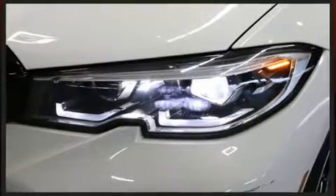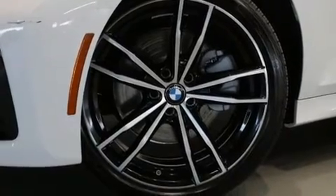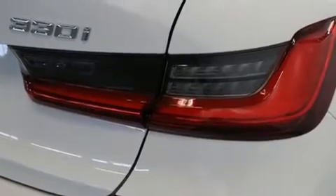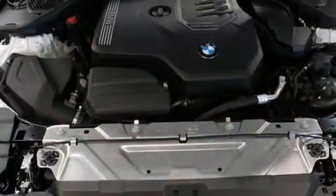BMW prioritized comfort and style by including a tachometer, a leather steering wheel, heated seats, rain-sensing wipers, and a split folding rear seat. Passenger security is always assured thanks to various safety features such as front and side impact airbags.